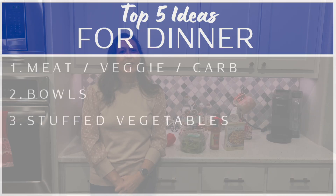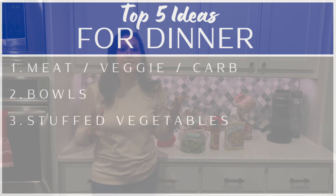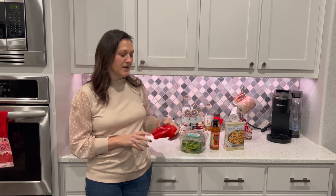My number three go-to dinner is stuffed vegetables. I absolutely love them, and there are multiple reasons: they can be very affordable, and they make a lot, which means leftovers so I don't have to cook again that week. There's a clear number one winner with stuffed vegetables for me.